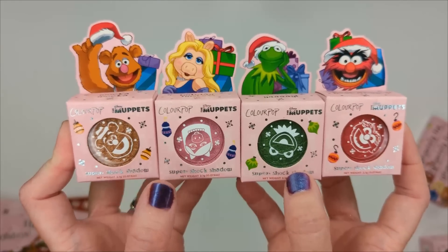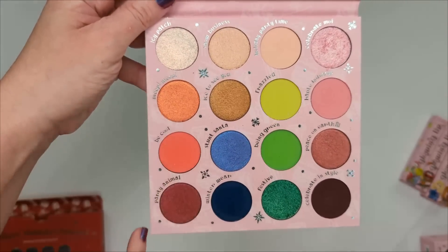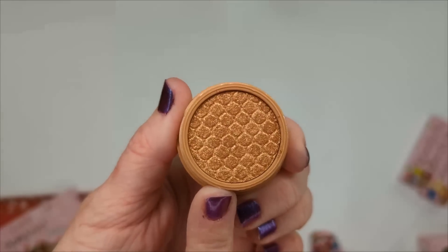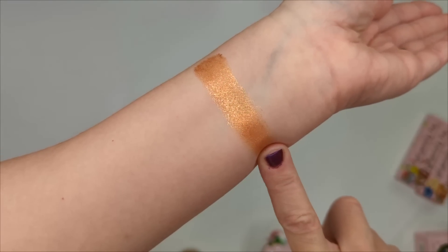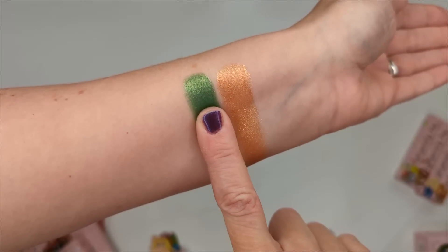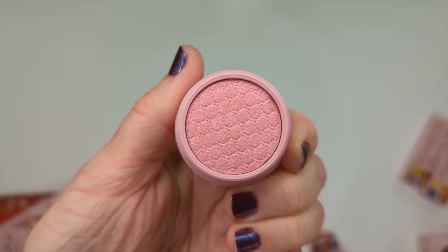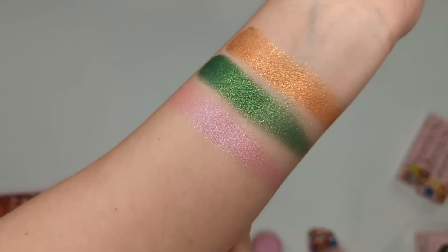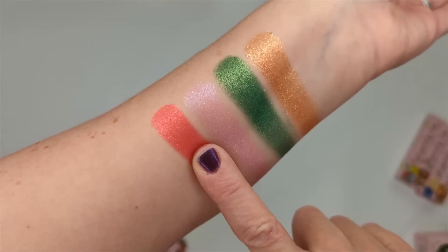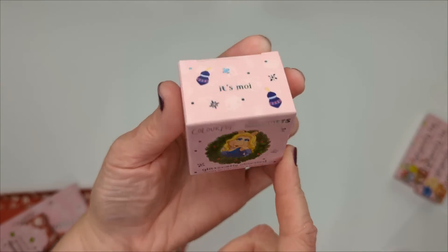Next are the super shock shadows — one for Fozzy Bear (called Waka Waka), one for Kermit (called Yay), Miss Piggy (called Holiday Hostess — a really pale pink), and Animal (called Beat Drums — a bright orangey-red). Interestingly, the palette is also laid out in those character rows. All four are super pigmented and really stunning.